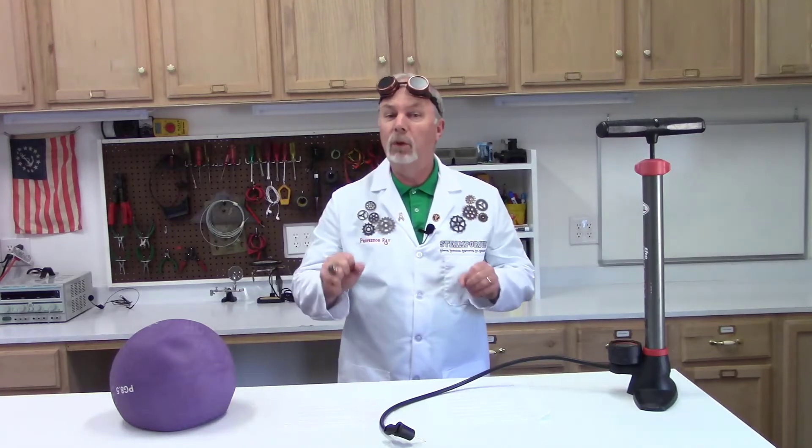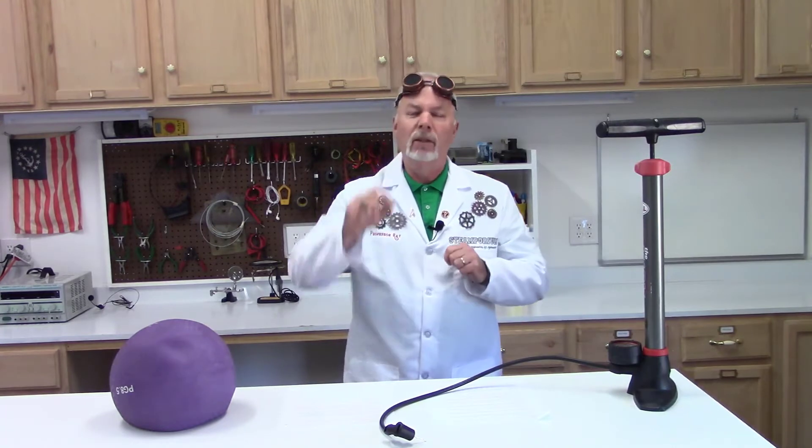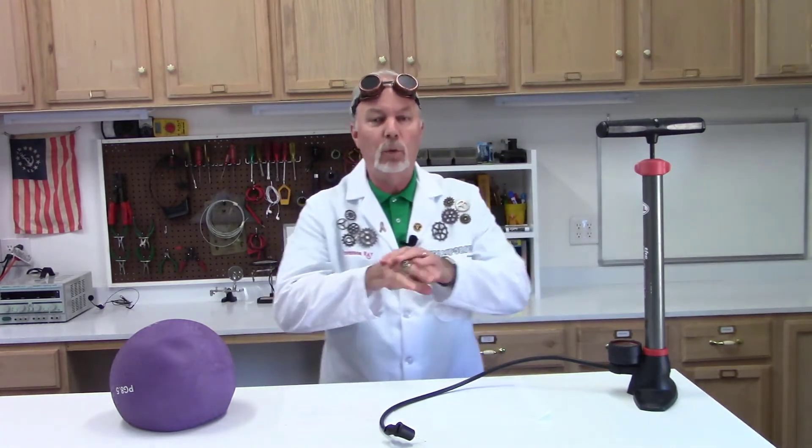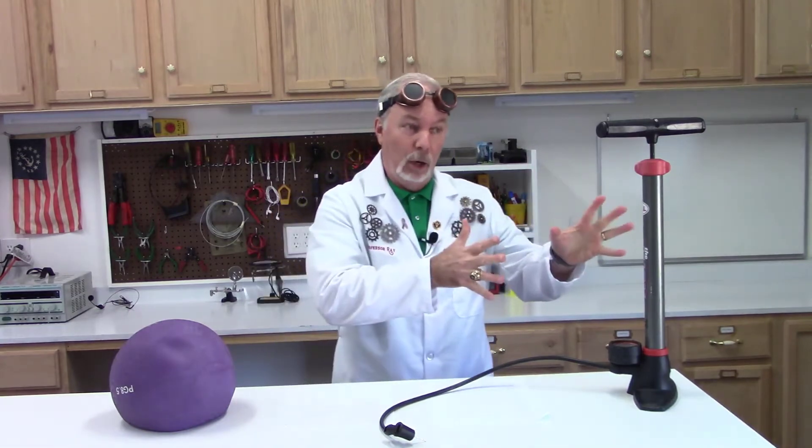Professor Ray here, welcome to another exciting adventure in inventions that change the world. Today we're going to talk about an invention that radically changed modern medicine, and that invention is the air pump.